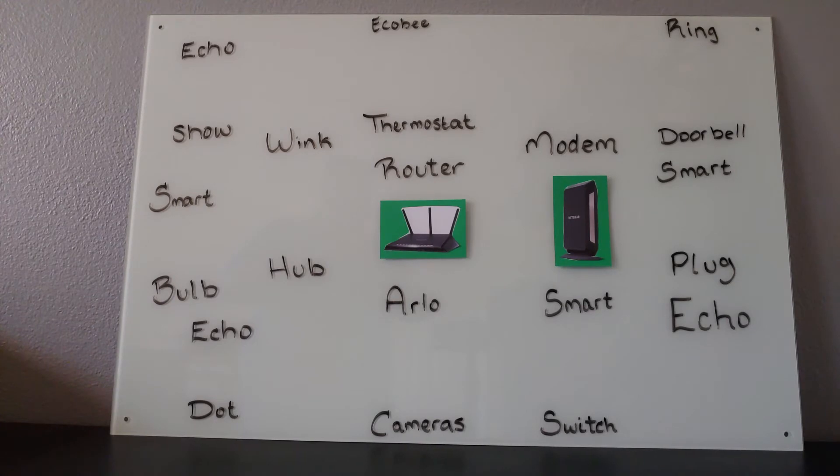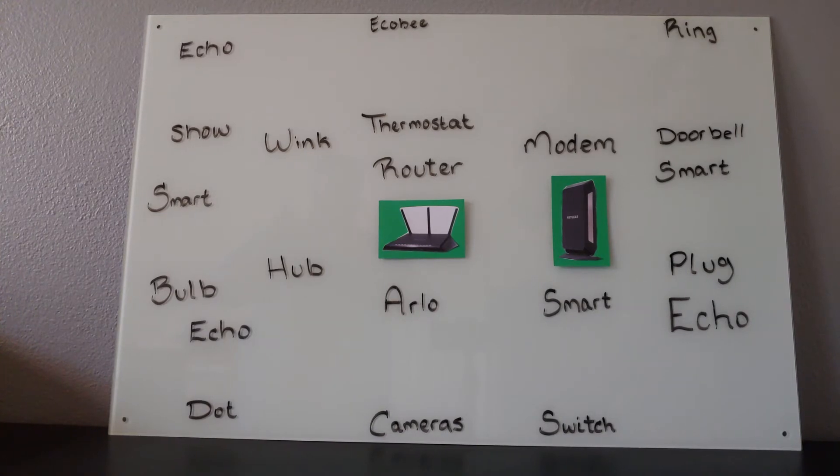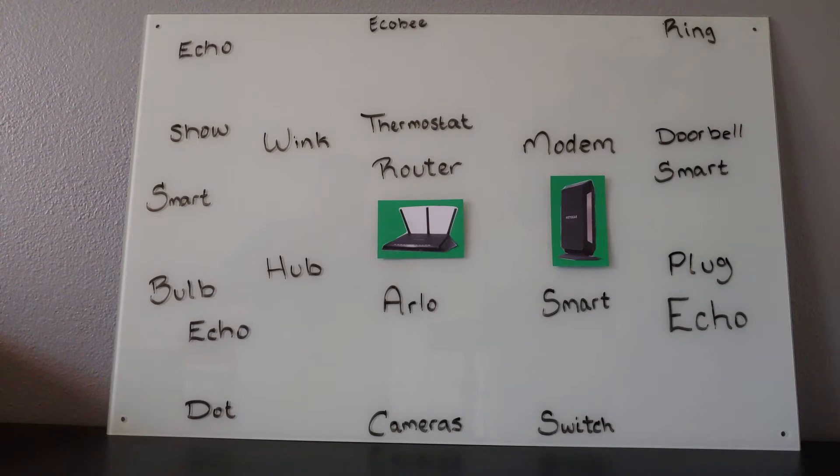What I've done here is laid out all of the different components of a smart home. I know it looks a little bit intimidating at first, but by the end of this video, I think all of this is going to make sense. A smart home can be whatever you want it to be. It can be complex, like the one that you see sitting in front of you, or it can be as simple as one Echo device set up to listen to your commands.